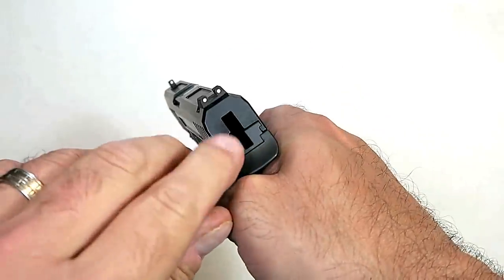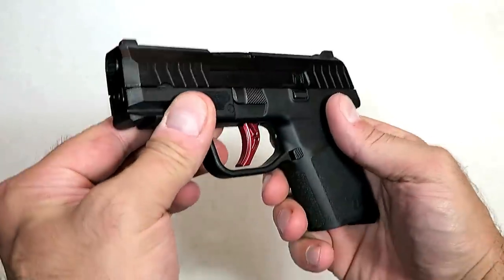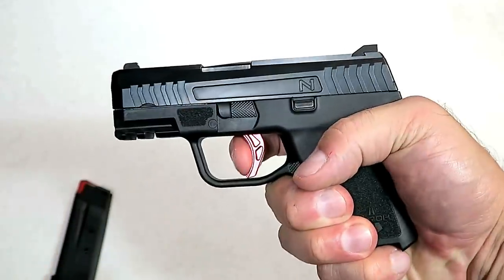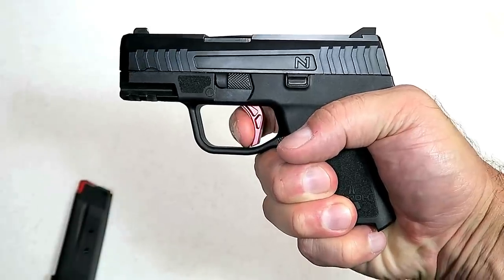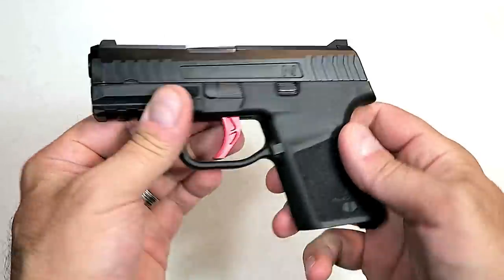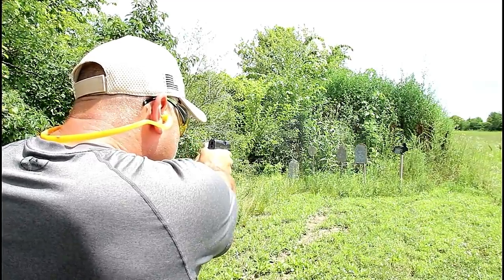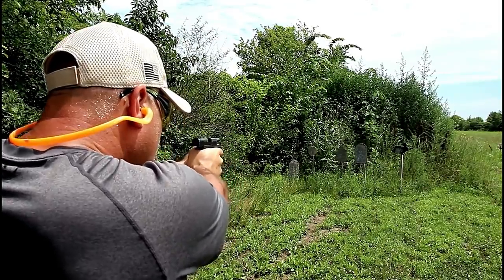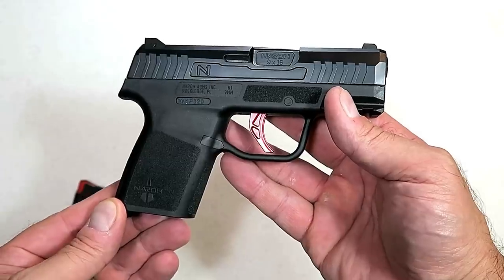What makes the Narrow Arms N1 unique is that it is hammer-fired, which sets it apart from many of the other guns featured today. It does come to a full reset, good for pocket carry. It's a nice lightweight addition, and a lot of people are interested in it. It shoots very nicely, very accurate, and I find it to be a welcome addition to the subcompact nine millimeter class.